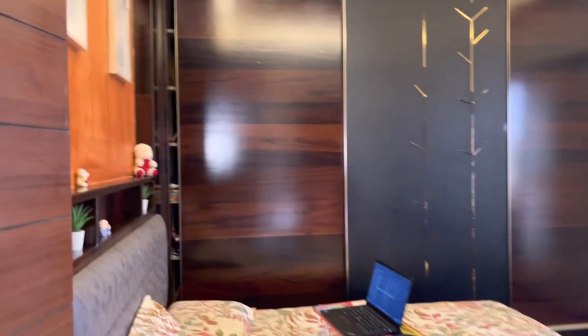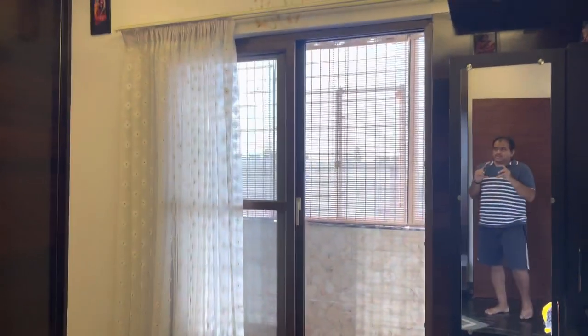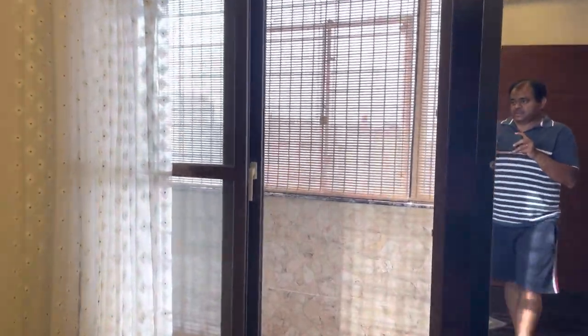Hi team, Harish from Bangalore. This is my master bedroom. Around 4 PM, winter season has started and there's nice sunshine. I'm going to explain about the exterior roll-up blinds — or you can call it a balcony mat.